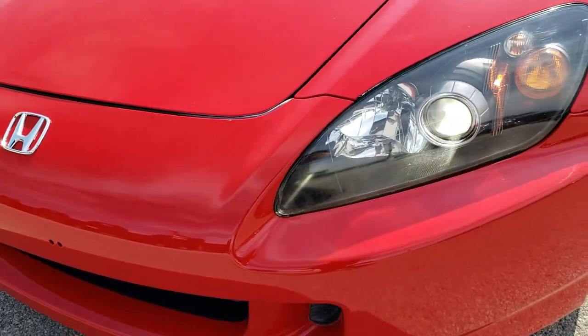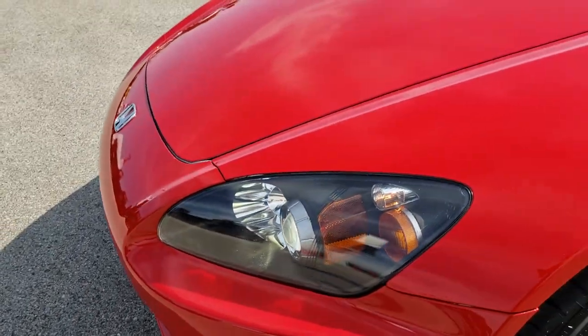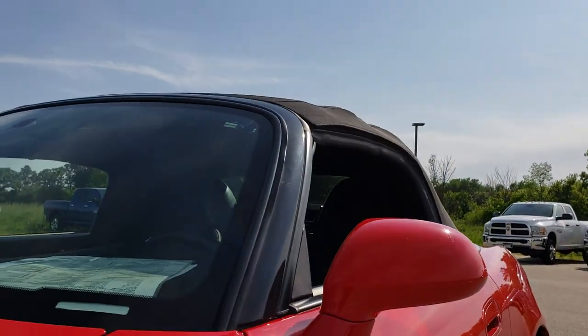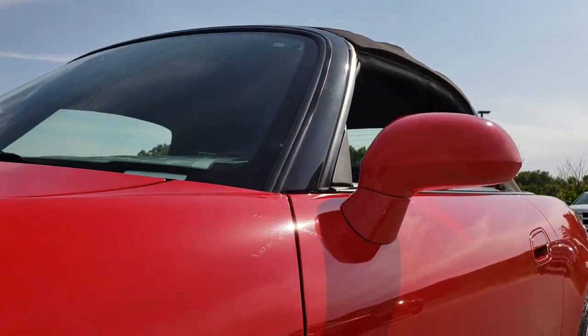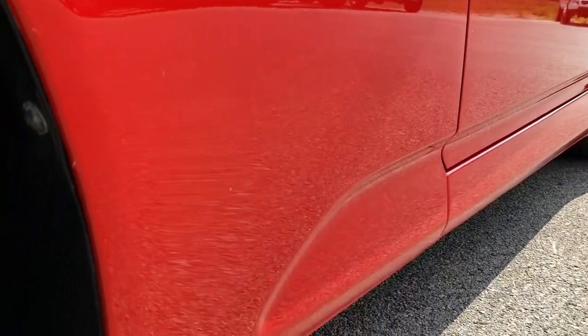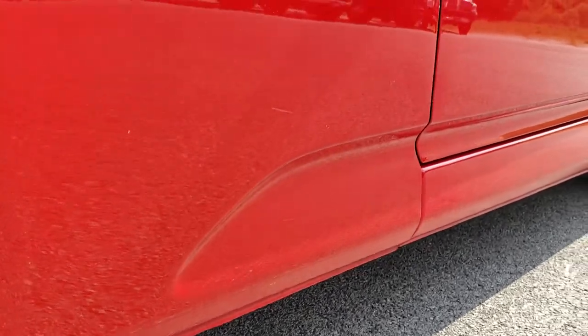You can see it has the HID headlamps. New Formula Red is the color. We shoot all of our videos in 1080p, so if you have HD capabilities on your computer, tablet, or smartphone device, turn them on now because it's like you're right here looking at the car with me.